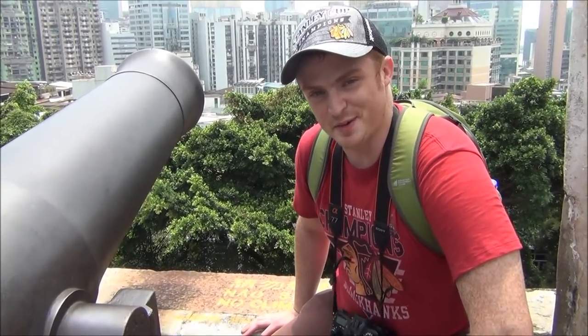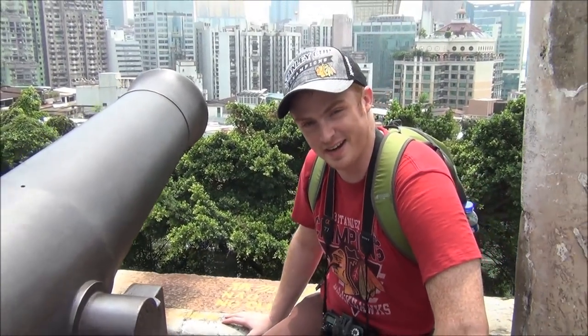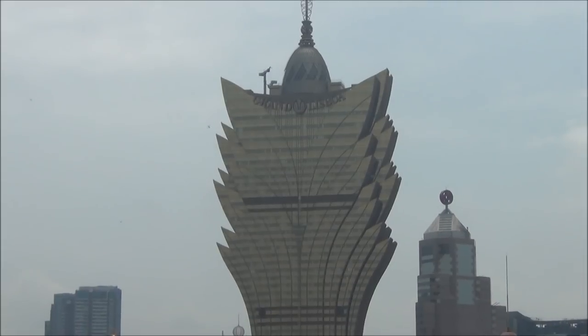Here we're taking aim at one of the biggest casinos here. We've got our cannon with a ball inside, ready to blast. Which one are we blasting? That is the Grand Lisboa.